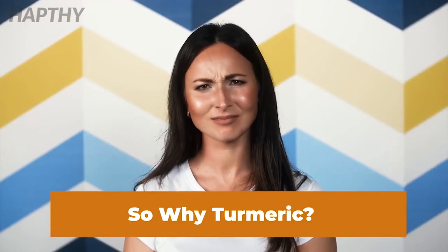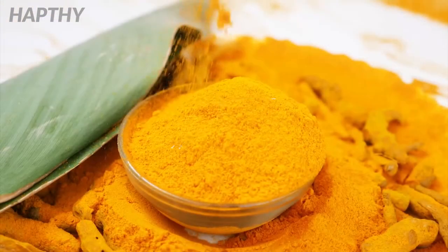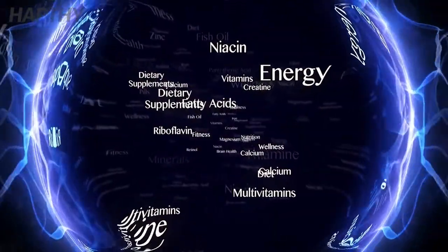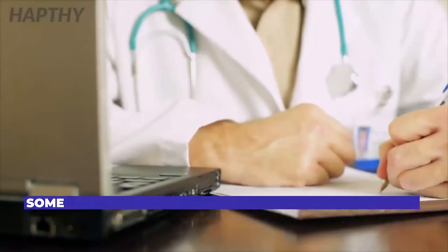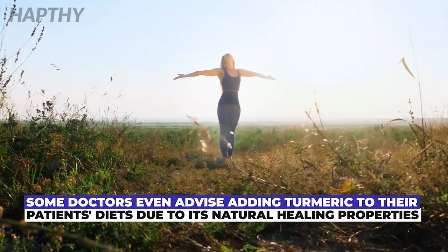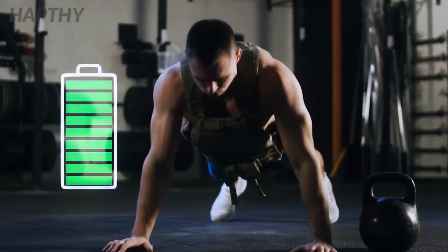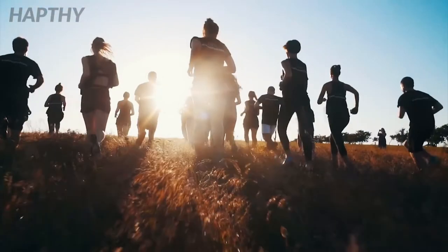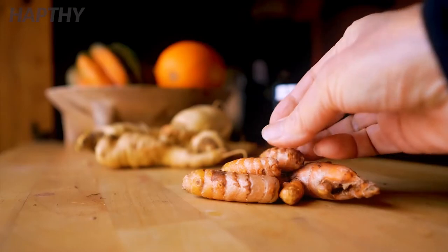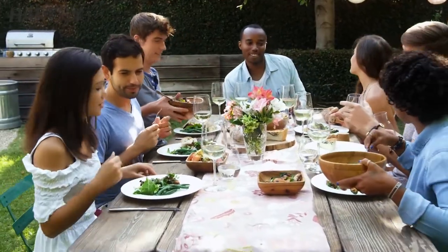So why turmeric? Based on all the research provided to the public, turmeric is jam-packed with nutrients like proteins and vitamins. The list of vitamins in this one root is almost endless. There are certain doctors that will even suggest adding more turmeric to their patients' diets because of the natural healing powers that it has. Some of the main things it provides for the body are energy boosts, joint support, and it can even boost flexibility and mobility. With all of these benefits, it is a no-brainer that turmeric should be added to everyone's diet. Let's dive into the top 9 things that turmeric can be used for.